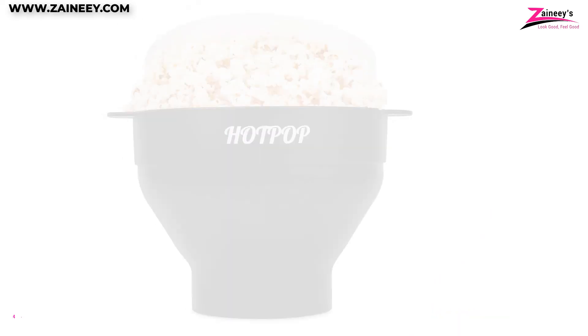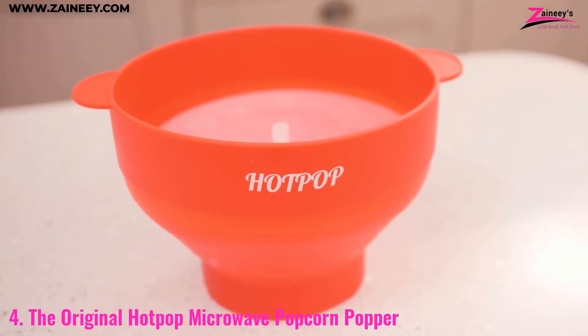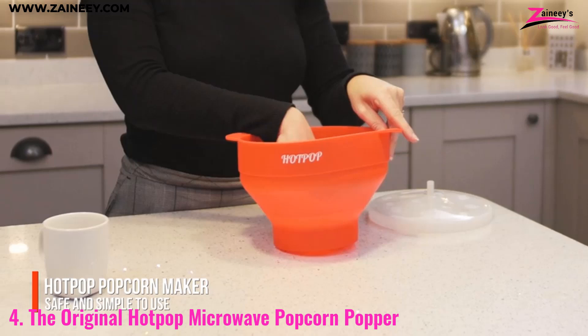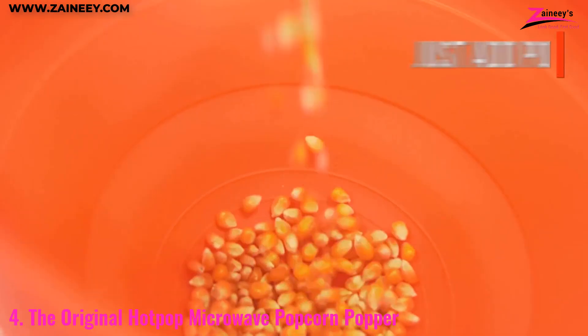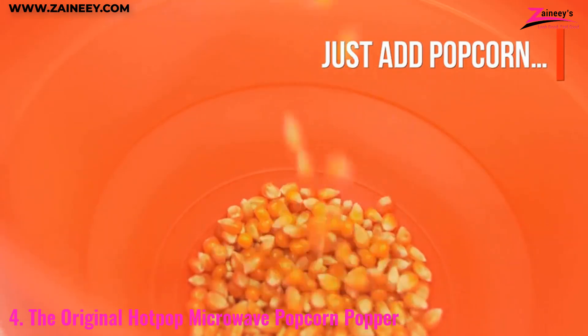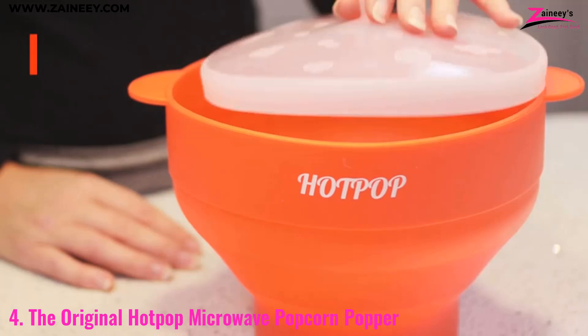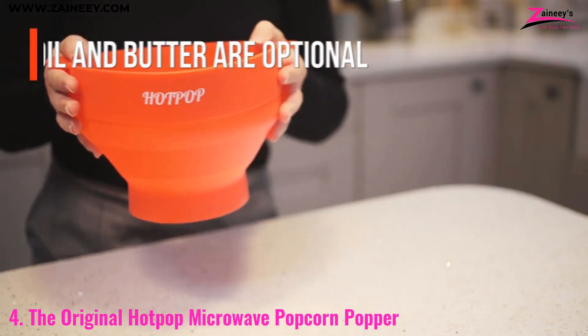Number four: the Original Hot Pop Microwave Popcorn Popper. If you want a quick, easy, and fun way to make popcorn, look no further. Made from high-quality silicone, this innovative popcorn maker is BPA-free, dishwasher-safe, and collapsible for easy storage.